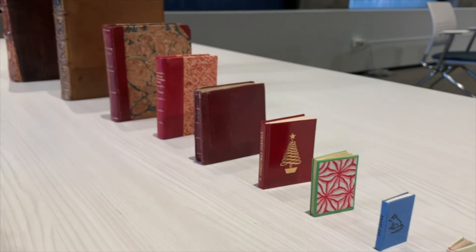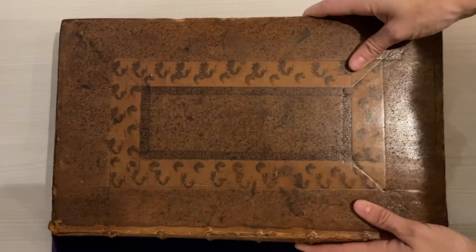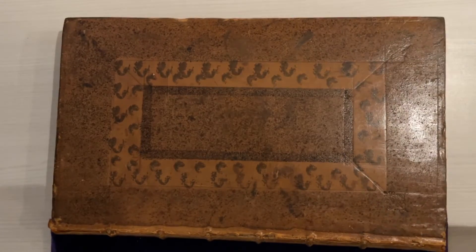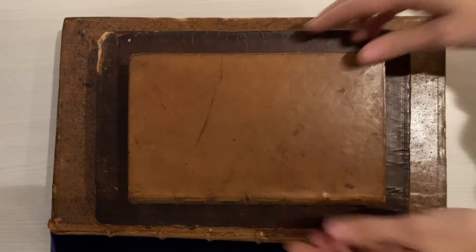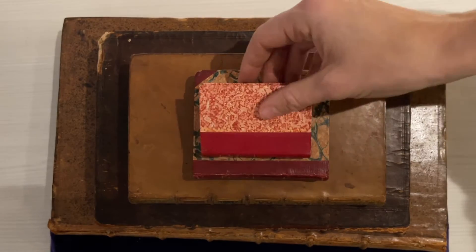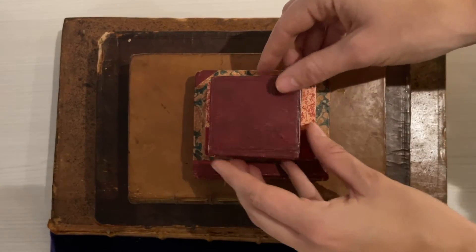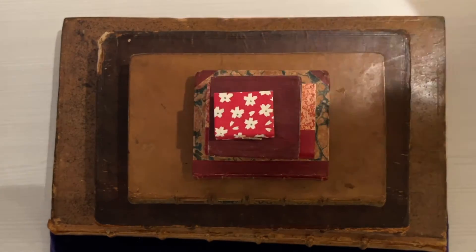If you are new to the world of rare books, you might wonder what these words mean. What is an octavo, a quarto, a folio, or an elephant folio? These terms refer to a book's format and come from how sheets of paper of different sizes were folded and subsequently bound.